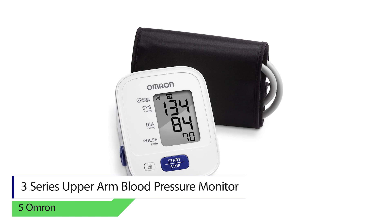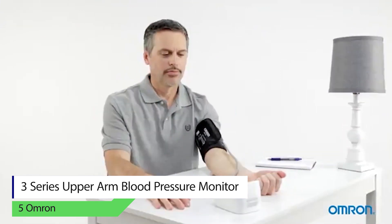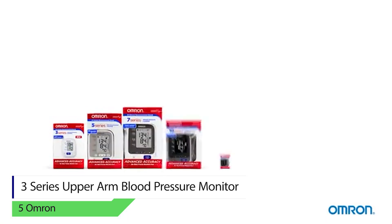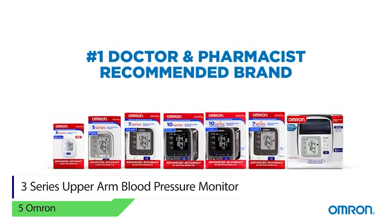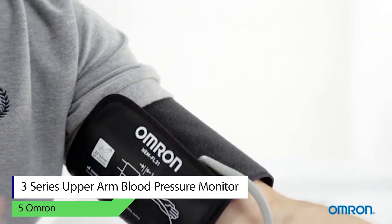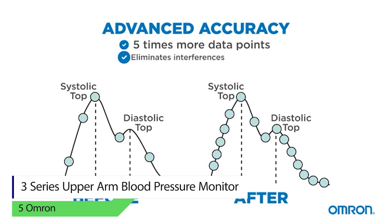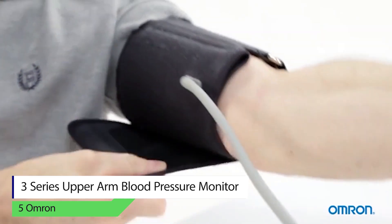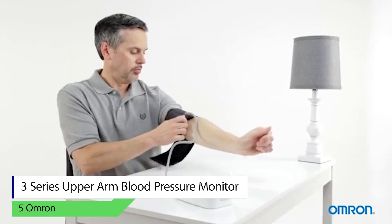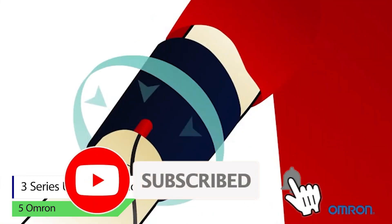Number five: Omron 3 Series upper arm blood pressure monitor. If you are looking for a digital pressure monitor that is straightforward with only basic features, the Omron 3 is the perfect choice. It only has features that are regularly needed — no intricate functionalities means no extra hassle. It can store 40 individual readings in built-in memory, letting you quickly review the last reading with the tap of a button, then share it with your doctor. To buy the product from Amazon, please click the link in the description.